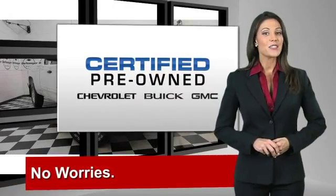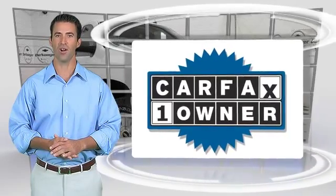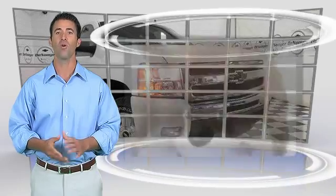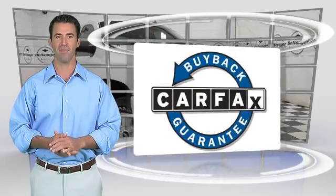GM Certified means no worries. This is a one-owner vehicle with the Carfax Vehicle History Report. Be sure to find a complimentary copy of this report online or contact the dealership. This vehicle qualifies for the Carfax Buy Back Guarantee.